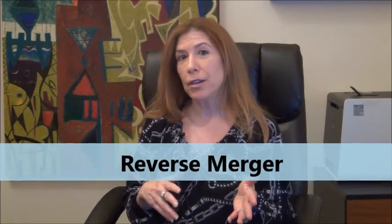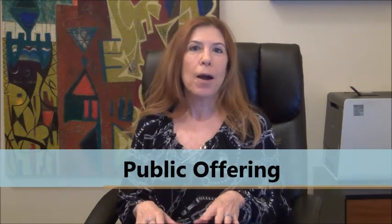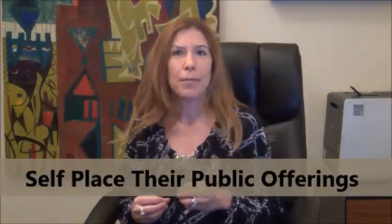The two primary methods of going public are either through a reverse merger with an existing public company or through a public offering. A public offering is accomplished through the filing of an S-1 registration statement. A public offering can either be underwritten by a broker-dealer, placed on a best efforts basis by a broker-dealer, or placed directly by the issuing company itself without the assistance of a broker-dealer. Smaller or development stage issuers generally cannot attract or do not want to pay for broker-dealer involvement, and instead many issuers are choosing to self-place their public offerings.